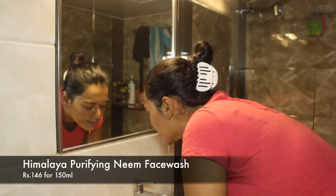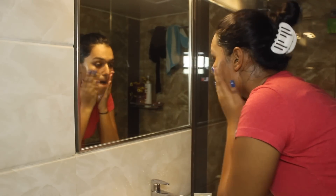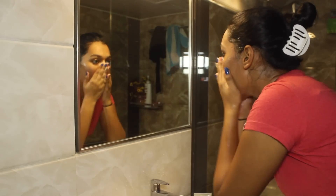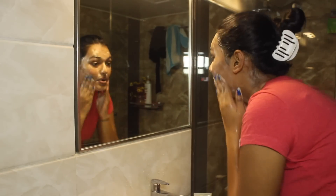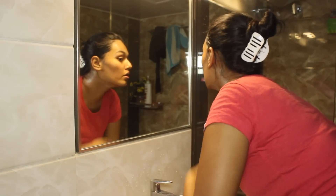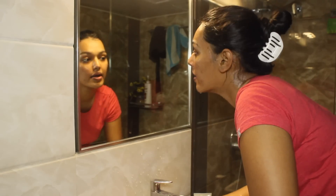Next, I use the Himalaya Purifying Neem Face Wash. This is the face wash I've used since the dawn of time — this might be my 60th bottle actually. I also try to exfoliate gently with my nails, because no face scrub works for me since I'm acne-prone with highly sensitive skin. I take off all the gunk with this face wash. It's very mild and gentle and great for oily skin.